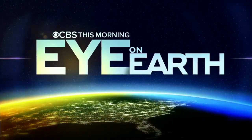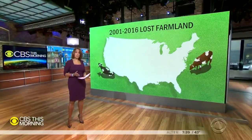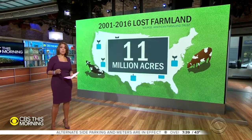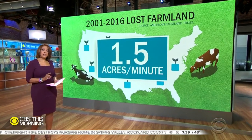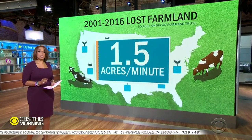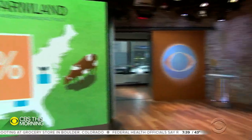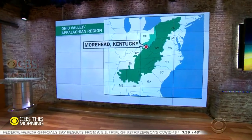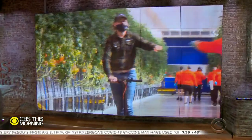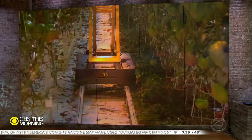In our series Eye on Earth, we're looking at what may be the future of farming on a very changing planet. From 2001 to 2016, the U.S. lost 11 million acres of farmland, mostly to development — that translates to one and a half acres every minute. Only 19 percent of land is considered best for growing foods and crops. CBS News senior environmental correspondent Ben Tracy traveled to Kentucky to meet a pioneering young farmer who's also giving his Appalachian community an economic boost.